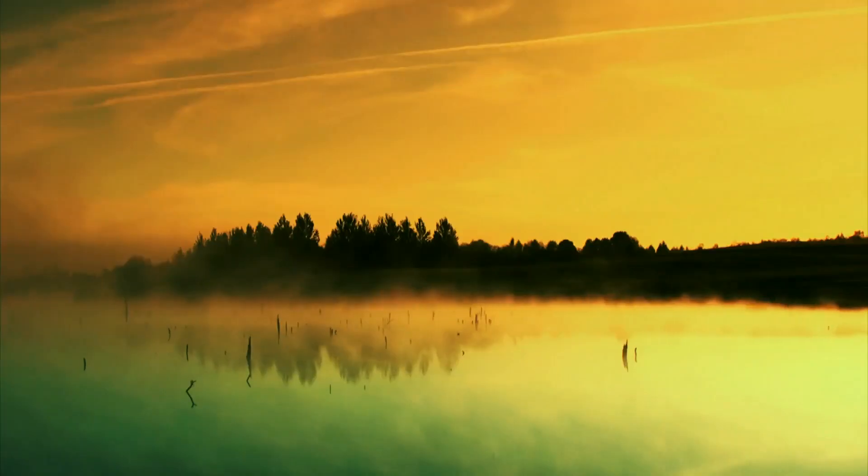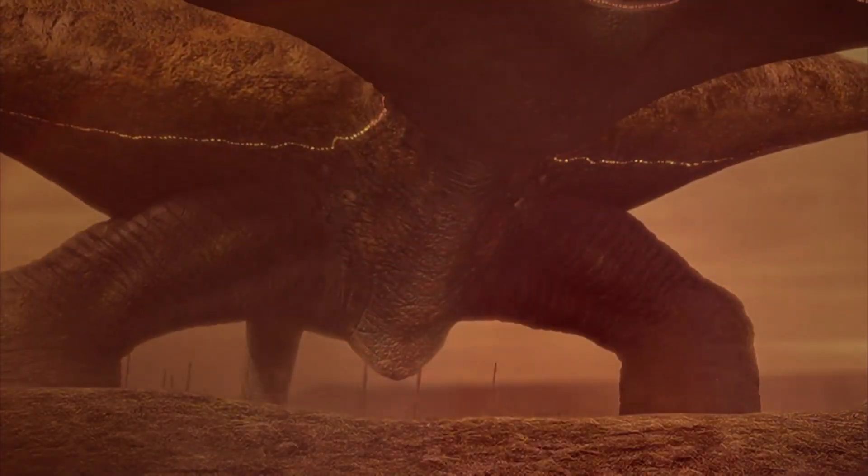The world known as Kepler-186f bears an astonishing resemblance to our own. When asked what's the best other world that might house intelligent beings, the answer is probably Kepler-186f.